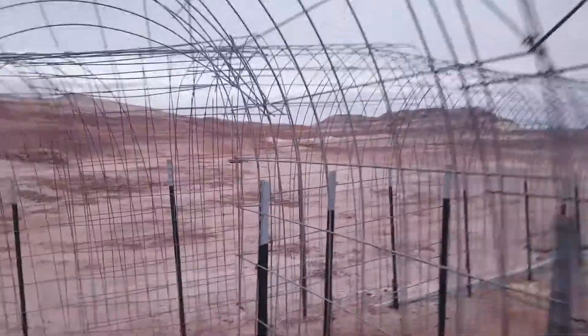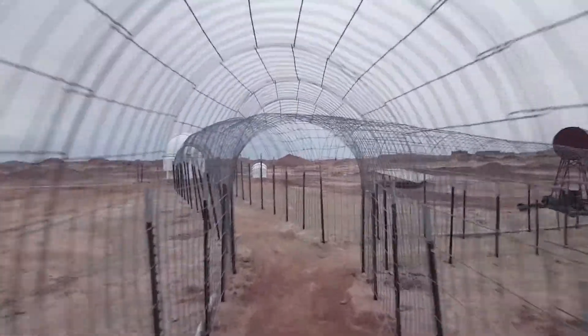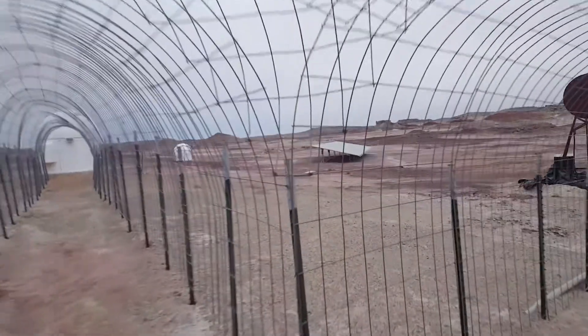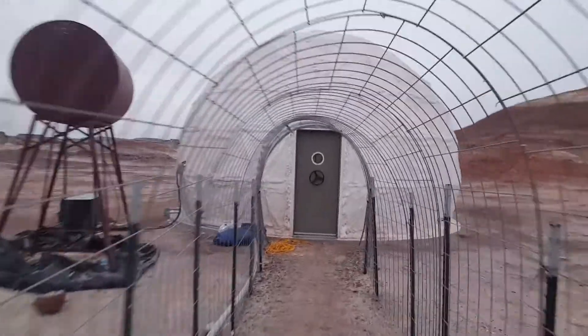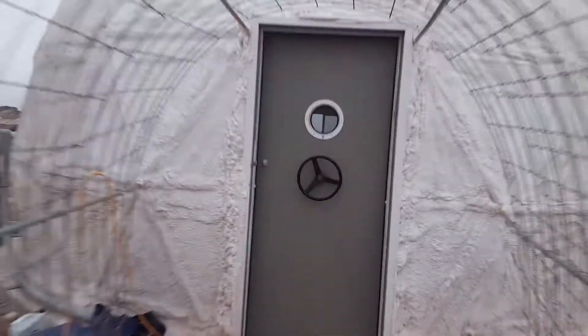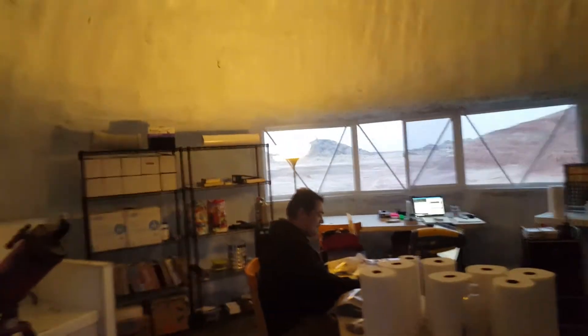We're going to leave the greenhouse and go to the last of our official buildings here at MDRS. We're back in the pressurized tunnel — what you hear right now is the generator running. We alternate between that and solar power; you can see the solar panels right there. And this is our science dome — it's where I spend most of my time. Hey, Cesare! Hello, Sam. How's it going? What are you up to?